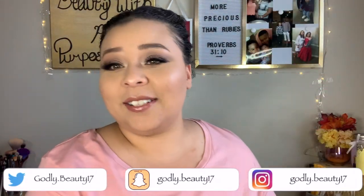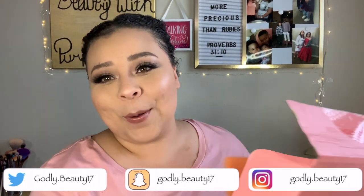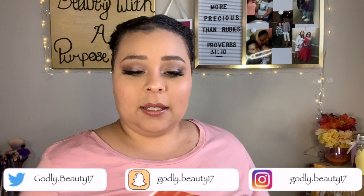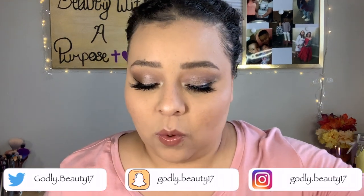Today I have my Ipsy unboxing. The November 2019 box theme is 'Wild Side.' There's a little card that shows everything coming up. Choice day is November 25th, Black Friday the 29th, and Cyber Monday is December 2nd.